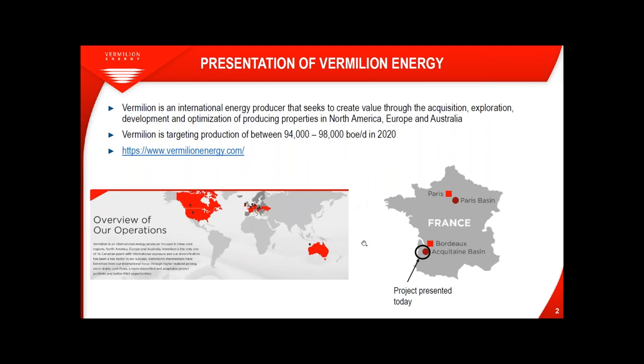First, a few words about Vermilion Energy. Vermilion Energy is an international energy producer that seeks to create value through the acquisition, exploration, development and optimization of producing properties in North America, Europe and Australia. Vermilion is targeting production of between 94,000 to 98,000 barrels of oil equivalent per day this year. I'm working in the south-west assets near Bordeaux, and I'm going to present a project located in the south-west of Bordeaux.